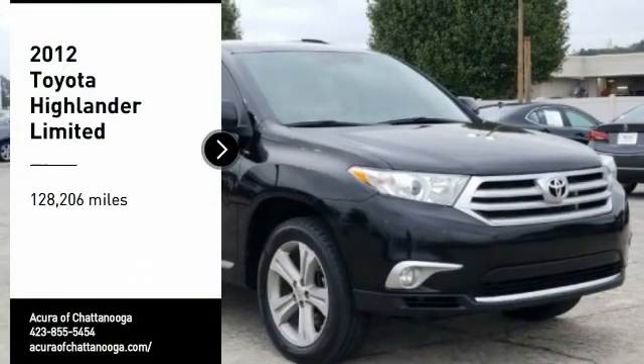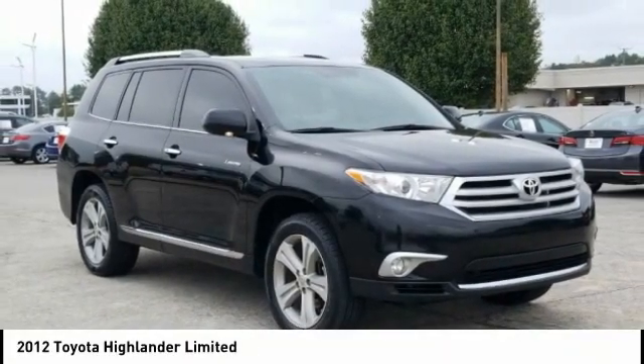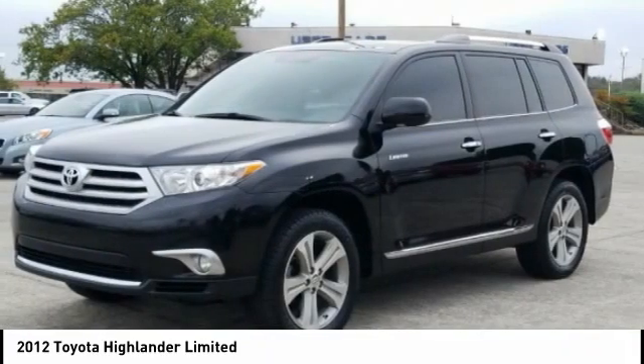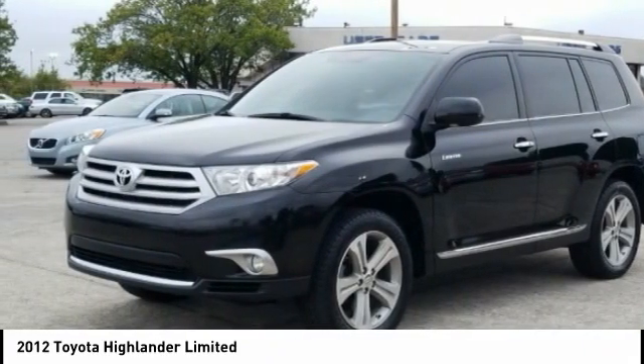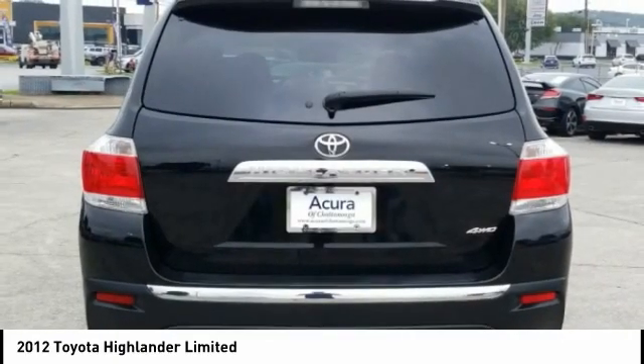We are pleased to show you a 2012 Highlander. The Highlander is the SUV that's thought of everything. The Highlander offers seating for up to seven and features Toyota's innovative center stow design. The second row bench seat folds away, leaving a pair of captain's chairs.